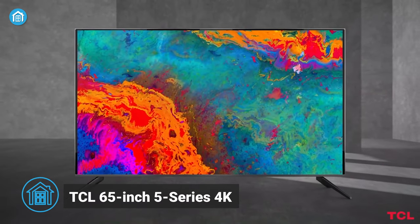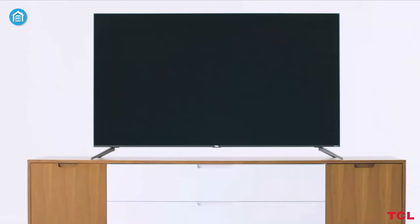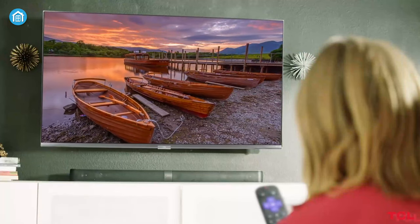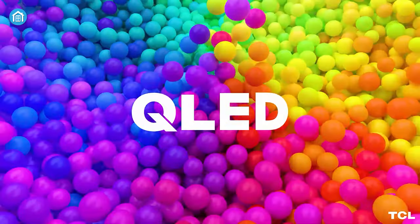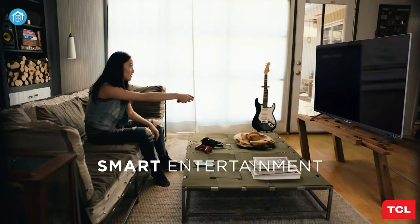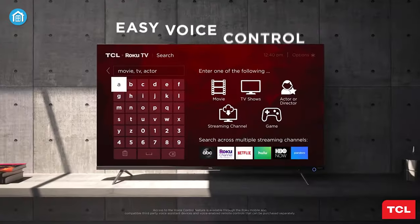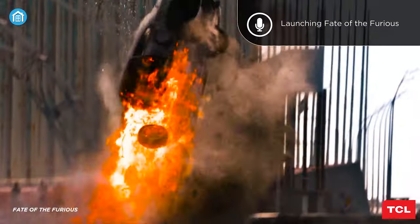Coming up next, we have this 65-inch 4K TV from the TCL 5 series, an upgraded version of the TCL 4 series with better picture quality and more smart features. This 65-inch screen is the perfect size for a cinematic viewing experience, and the Dolby Vision HDR equipped with QLED technology provides more depth and details to the colors. Just like the TCL 4 series, this one also has built-in Roku's smart TV interface, providing access to thousands of streaming channels and apps. Additionally, the TV supports voice control, making it easy to search for content and adjust settings.